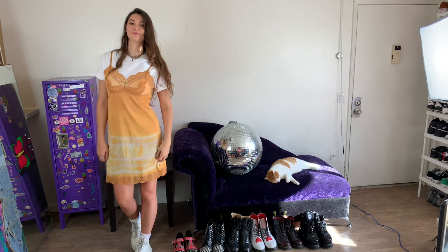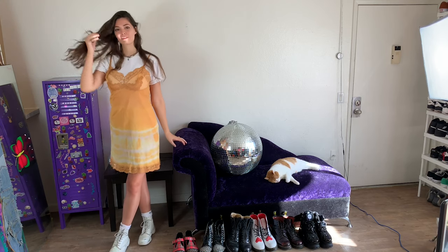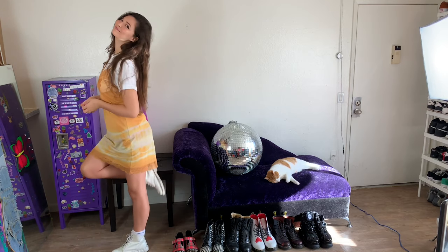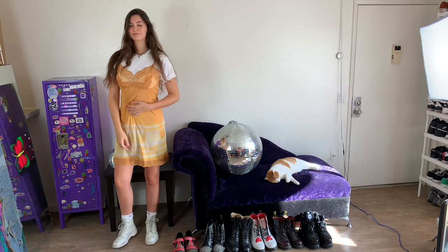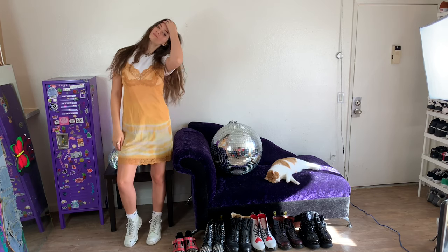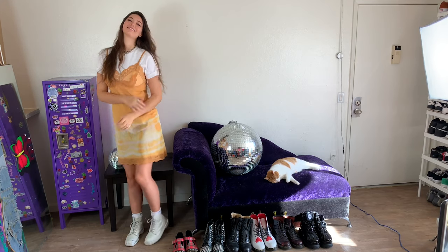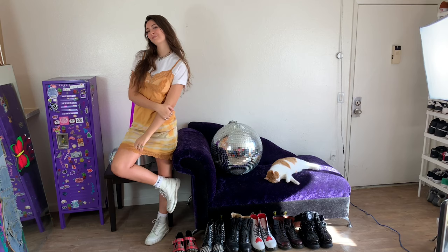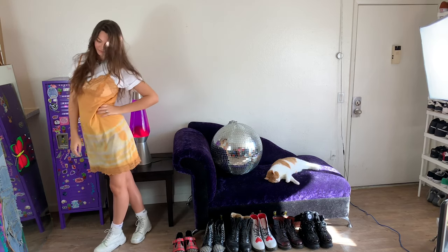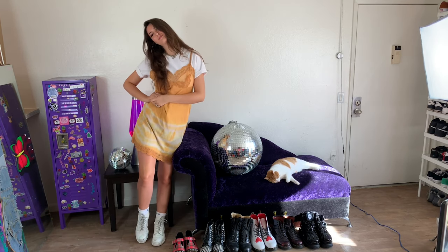For my next look, I put my white t-shirt underneath an orange slip dress. This is one of my favorite 90s style trends — it's kind of come back in style. I really like this slip dress because it has a cool tie-dye element to it. I also paired it with some chunky white boots to complete that 90s style. A white t-shirt is a great way to dress down any type of dress by putting it underneath — one of my favorite little hacks.